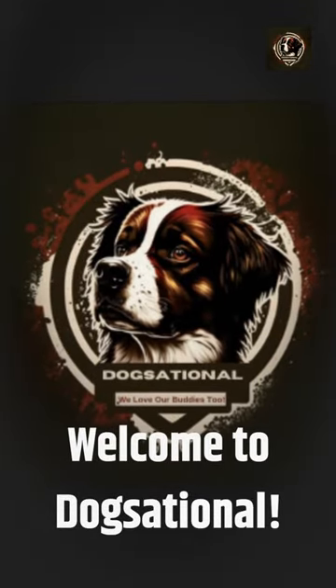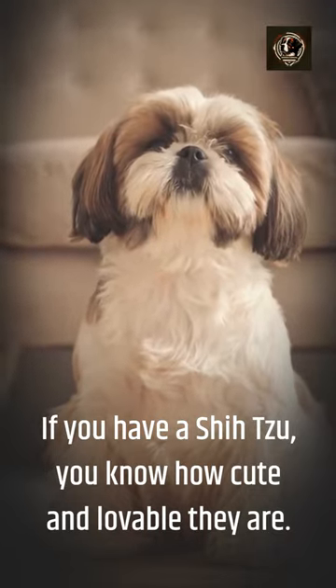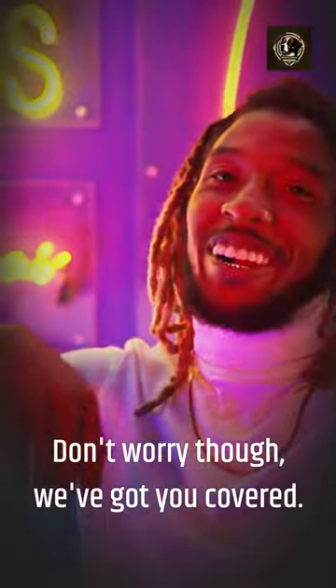Welcome to Dogsational! If you have a Shih Tzu, you know how cute and lovable they are. But did you know that they're prone to some eye problems? Don't worry though, we've got you covered.